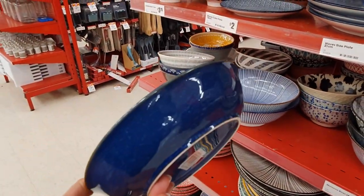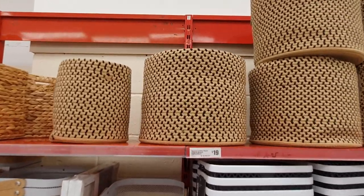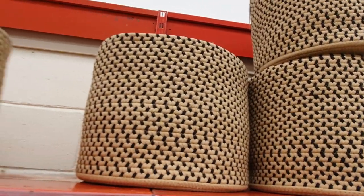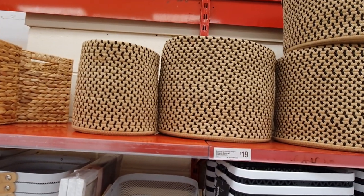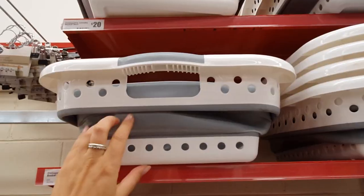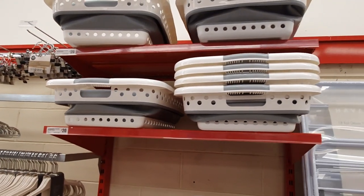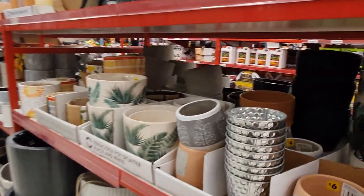These versatile cotton rope baskets are super stylish and come in a few different sizes. They look and feel really well made for the Reject Shop and would be great for potted plants, blankets, towels, and general storage. I absolutely love the idea of a collapsible laundry basket — this would be perfect for anybody with limited storage space who still wants a really generous sized laundry basket.